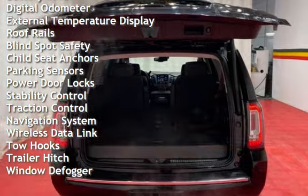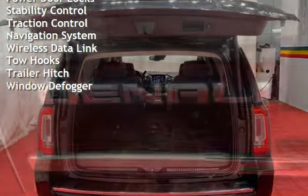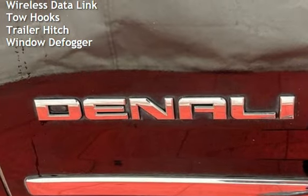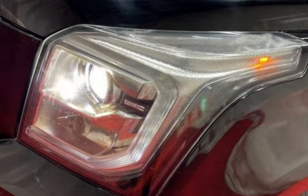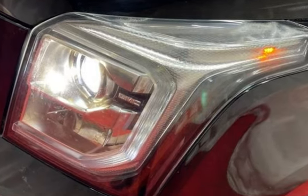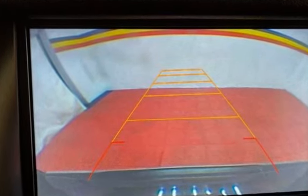Additional features include power windows, universal remote, battery saver, digital odometer, external temperature display, roof rails, blind spot safety, child seat anchors, parking sensors, power door locks, stability control, traction control, navigation system, wireless data link, tow hooks, trailer hitch, and window defogger.